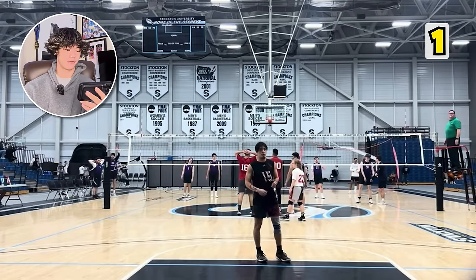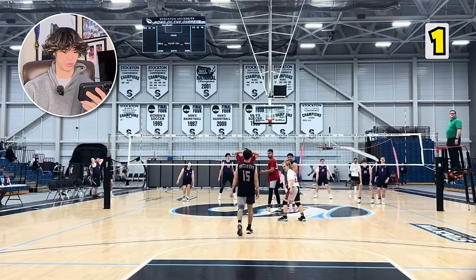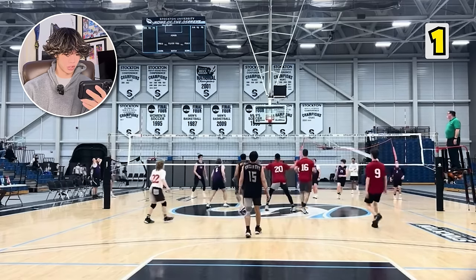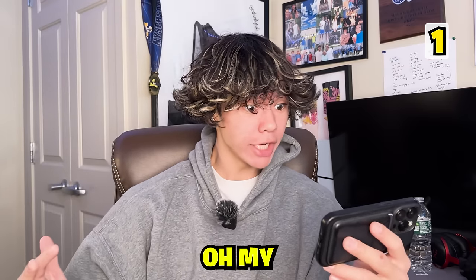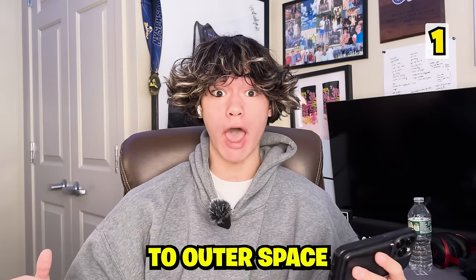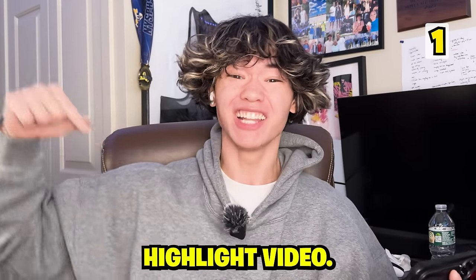Alright, hopping into our first clip. That is a pretty cool gym. I like the blue lines on the court. That's a float serve. Here we go — they jump with the set. Oh my goodness, that ball was launched to outer space. That is how we start off a Volleyball Spike highlight video.